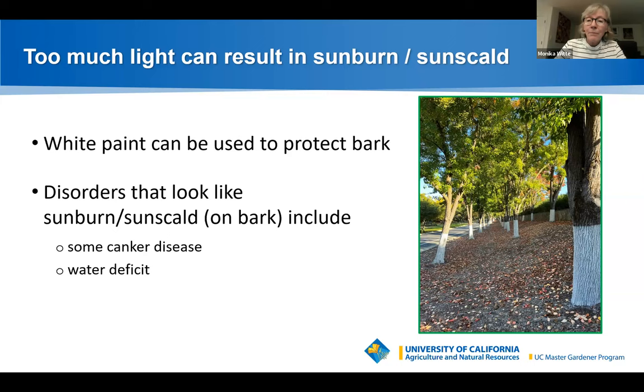White paint can be used to protect bark. Applying white paint to trunks reflects light and reduces bark heating, helping trees avoid sunburn. The paint needs to be diluted with water and should be latex, not oil-based. Sunburn can occur on stems or trunks of young woody plants with thin bark that can't tolerate direct sun. Older trees can also be damaged when light suddenly changes and exposes bark to more sun than it was accustomed to.